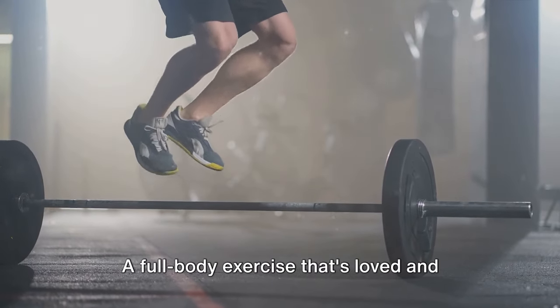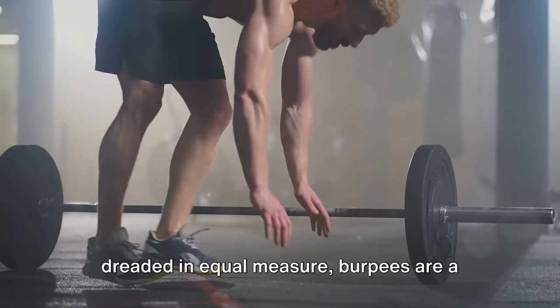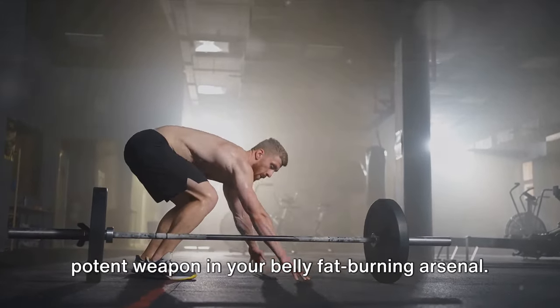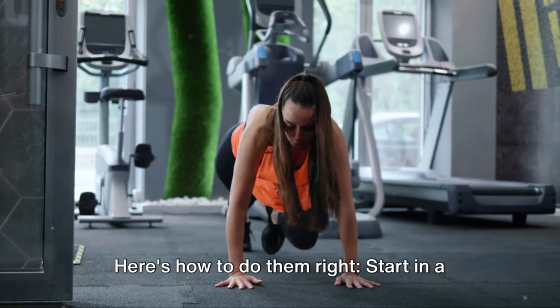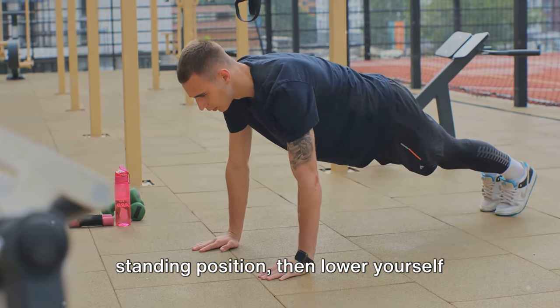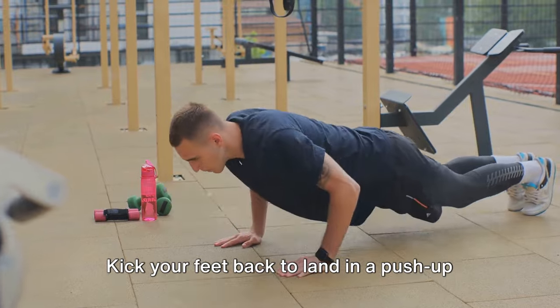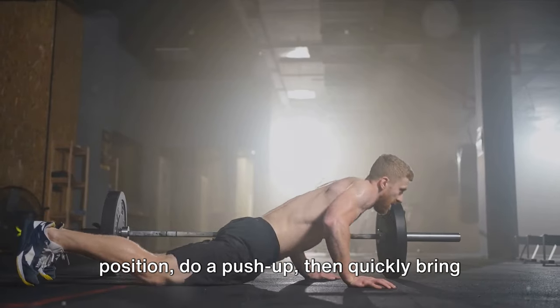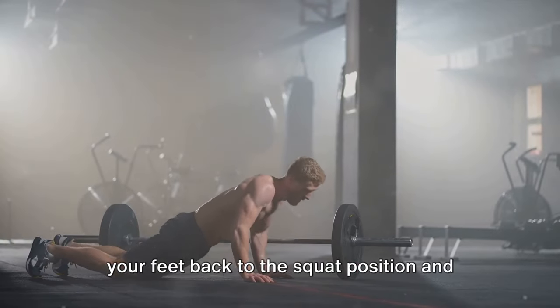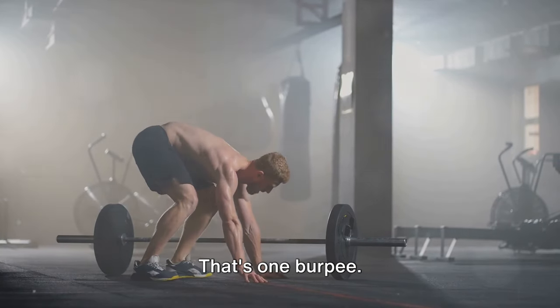Let's talk about burpees — a full-body exercise that's loved and dreaded in equal measure, and a potent weapon in your belly fat-burning arsenal. Here's how to do them right. Start in a standing position, then lower yourself into a squat. Kick your feet back to land in a push-up position, do a push-up, then quickly bring your feet back to the squat position and leap up into the air. That's one burpee.